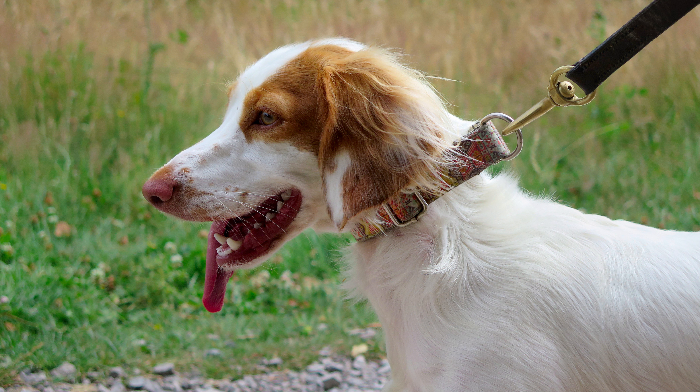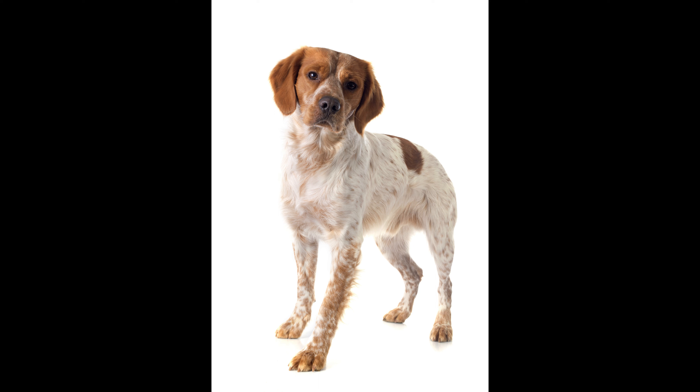26. Canine Athletes: Brittanys excel in canine sports and competitions, showcasing their athleticism, agility, and intelligence. 27. Prey Drive: The breed often possesses a strong prey drive, necessitating consistent training to manage interactions with smaller pets.